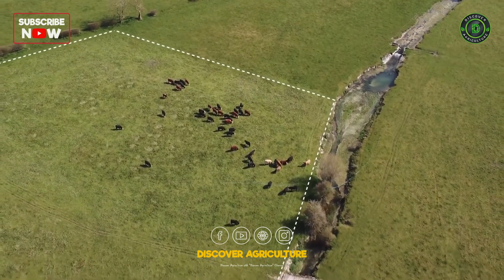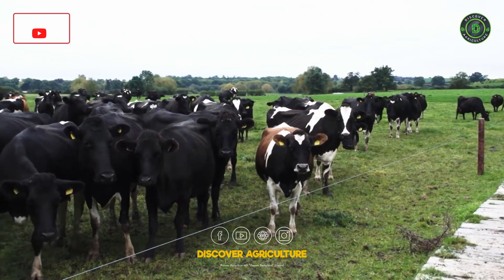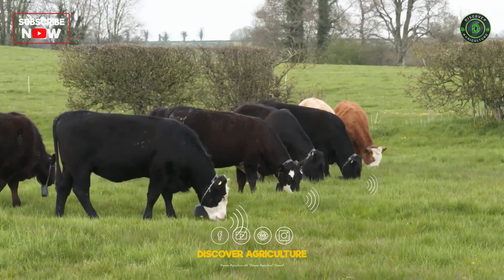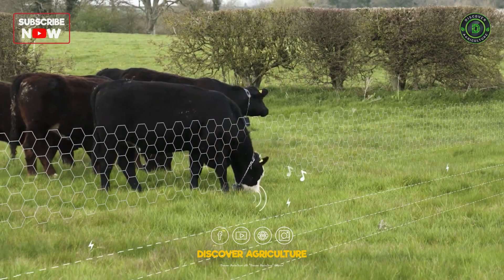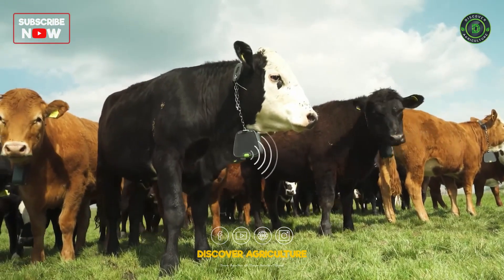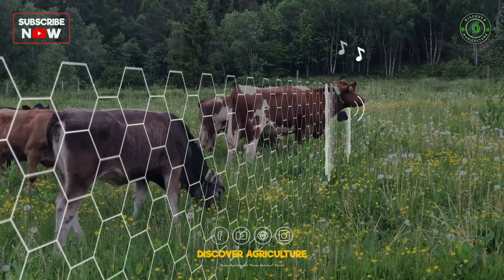This innovative method is becoming increasingly popular among producers, offering numerous benefits for livestock management and environmental conservation. Virtual fencing relies on GPS-enabled collars that emit an auditory cue when an animal approaches a predetermined virtual barrier. If the animal continues towards the barrier, it receives an electric shock, encouraging it to move away.